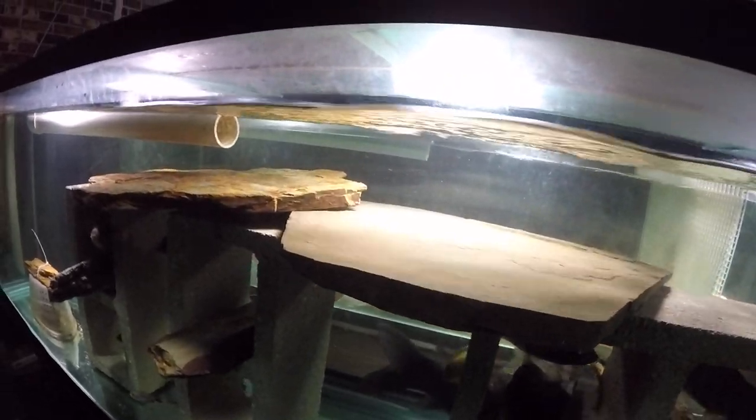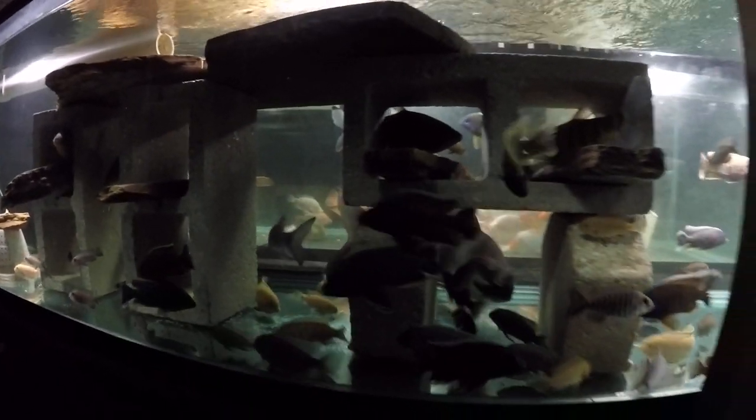It's kind of dark in here because of those stone slate pieces on the top.